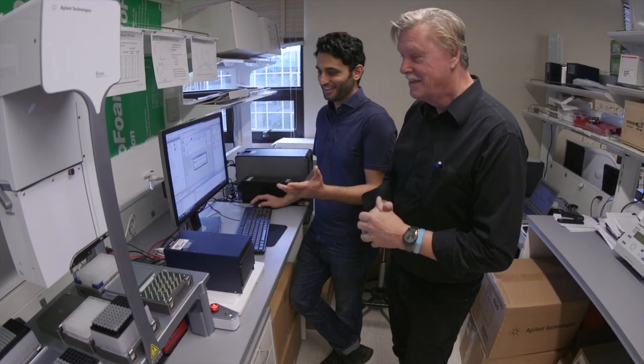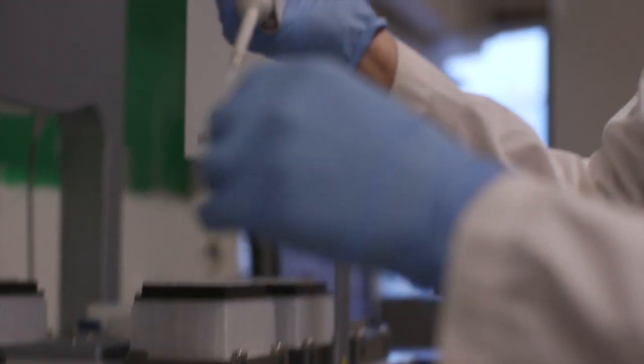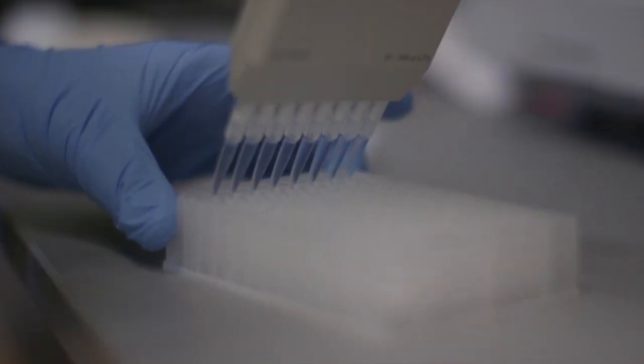For the past 13 years here at UVic we've been working on developing better diagnostic tests for clinical medicine. To do that we use very tiny amounts of blood — single drops of blood — and have advanced the technology to the point where it's ready to go into clinical labs.